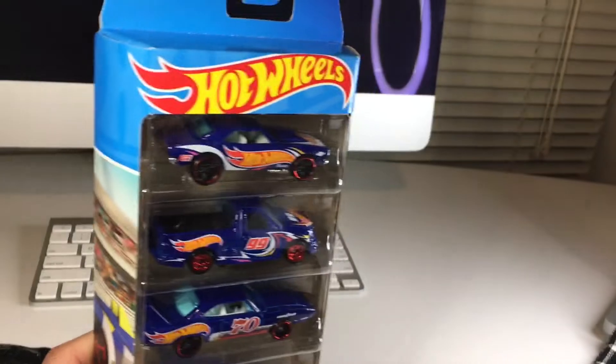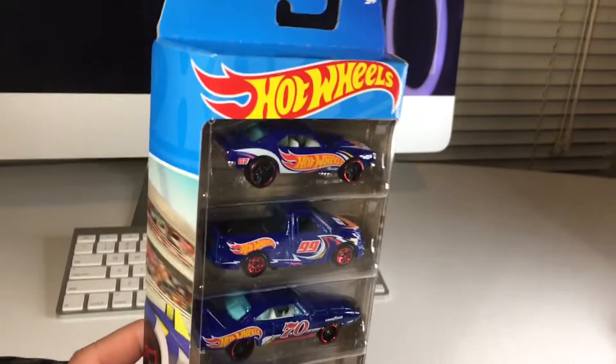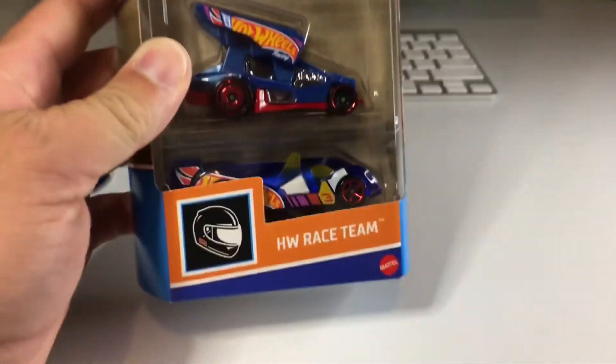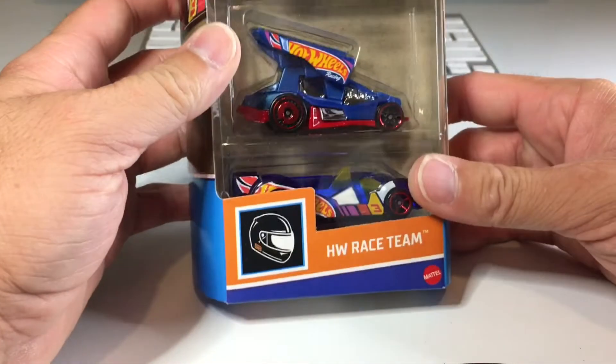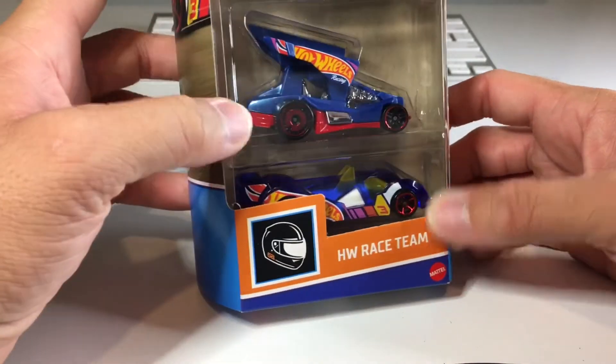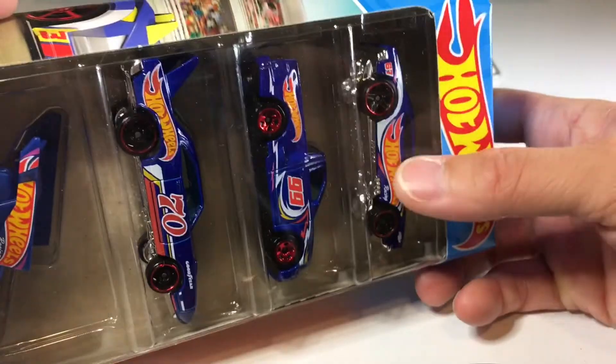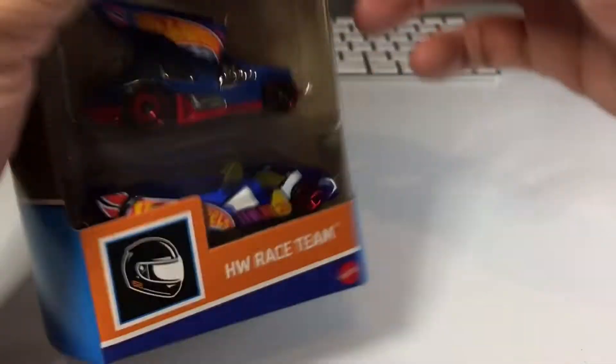Next up, we have this awesome five-pack — Hot Wheels Race Team. Very, very cool. It's about time they dropped one of these since I've been collecting. Most five-packs suck, I'm not going to lie — most of them are not that good. And overall, this one is not amazing either. The main reason I got it is, of course, for that 67 Camaro and the Lightning. Let's go ahead and crack it open.